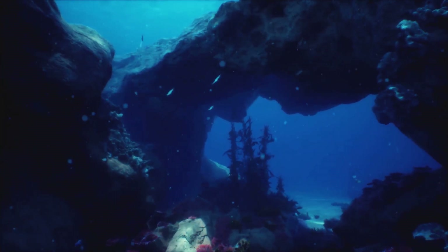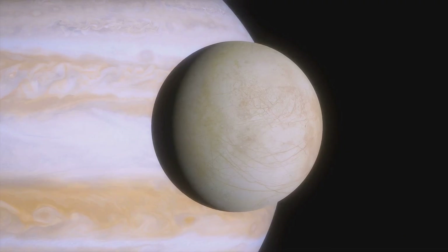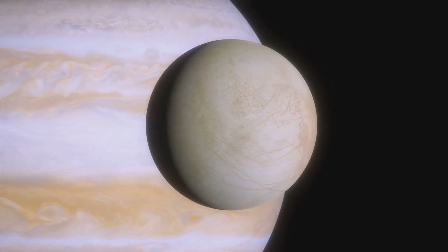Think about it — an entire ocean, possibly teeming with life, hidden beneath an icy shell. The water here may be twice the volume of all of Earth's oceans combined.